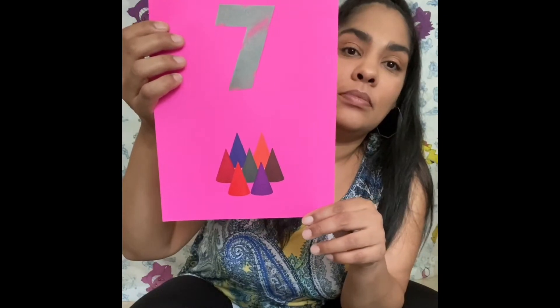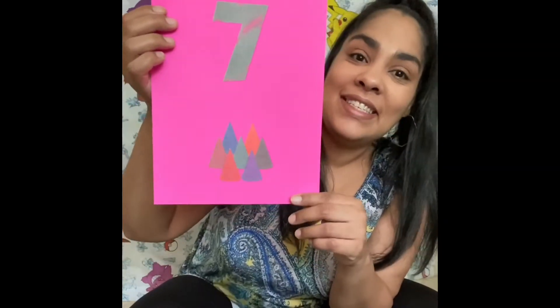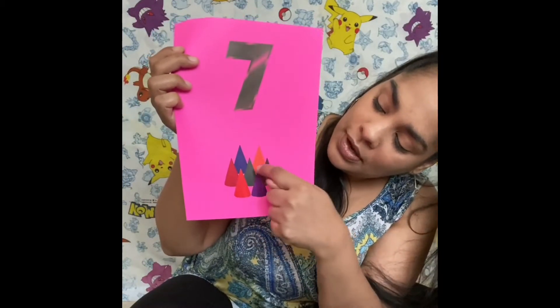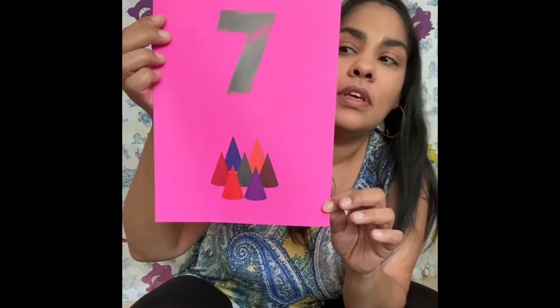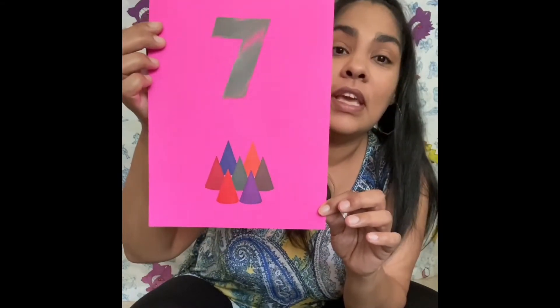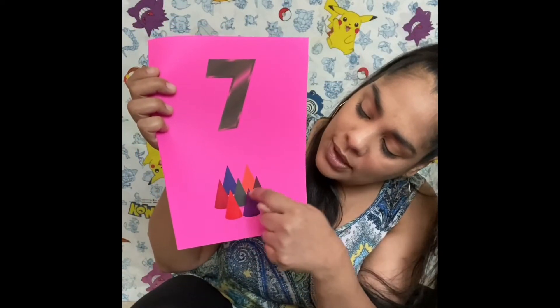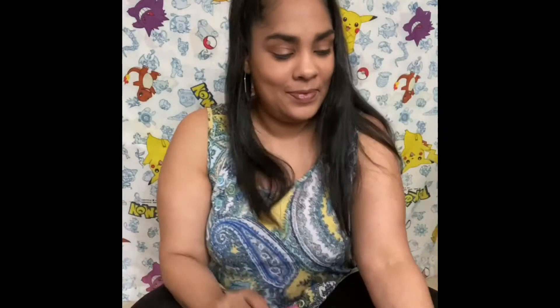Siete. Seven, seven cones. One, two, three, four, five, six, seven. Seven. Siete, siete conos. Uno, dos, tres, cuatro, cinco, seis, siete. Siete.